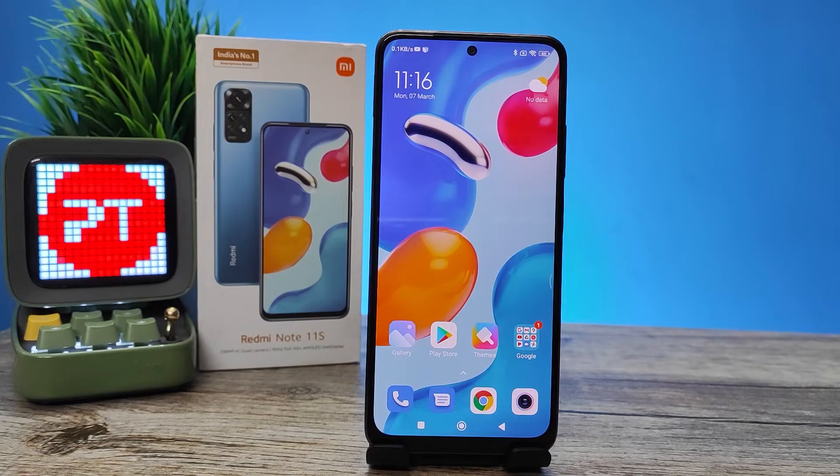Hey guys, welcome back to Phone Tricks. In this video we will learn how to enable and use Second Space in the Redmi Note 11 smartphone. Second Space means in the same phone you can use different spaces — it virtually creates a second phone in the same phone.